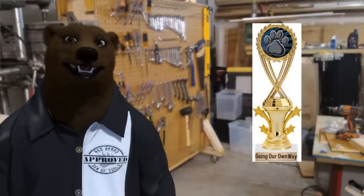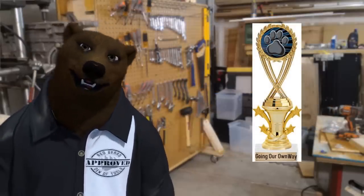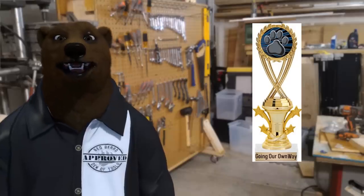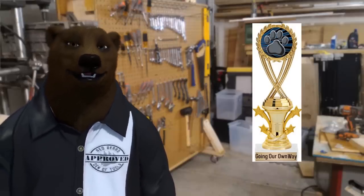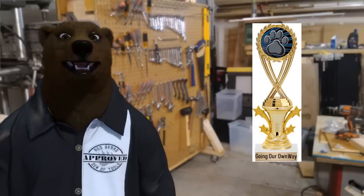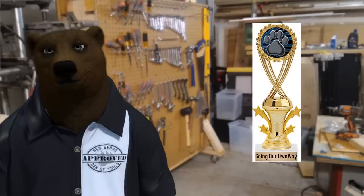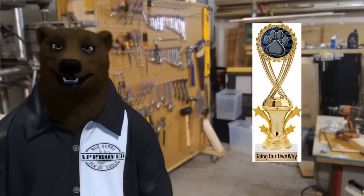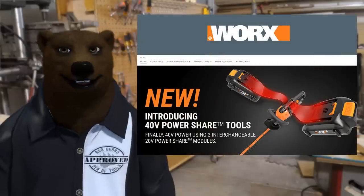The next award of the evening is the Going Our Own Way — we don't care what you think about us, we're going to do what we want. This is for the innovative tool company out there. Yeah, they may swing and miss a lot, but when they hit a home run — well, it's kind of a matter of taste, but they're definitely trying, and I've got to give them a shout out for that. And that company is Worx.